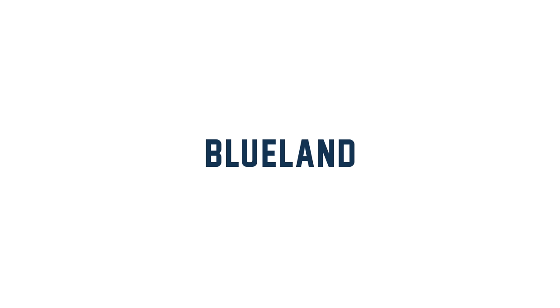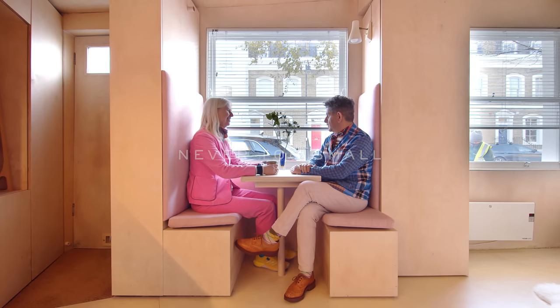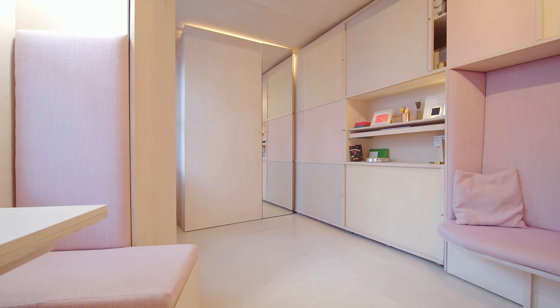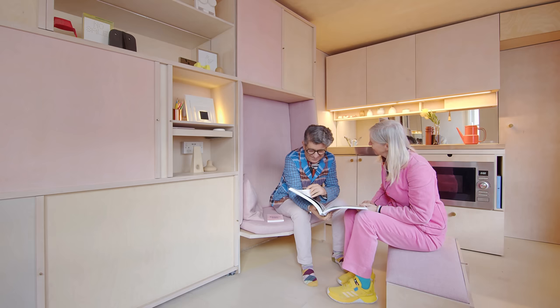This episode of Never Too Small is sponsored by BlueLand. The 13 square meter house is part of a series of projects that we've been exploring for quite some years now. This project was about how we could make a comfortable house with such a tiny footprint. As far as we know, it's probably one of the smallest houses in London.